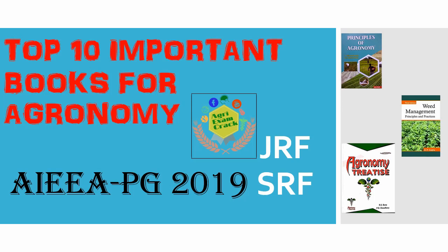Hi guys, today I am here to tell you about the top 10 important books for agronomy for JRF and SRF, as the exam is very near. I have concluded all the important books for agronomy here.